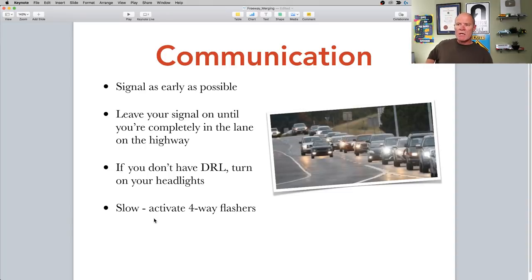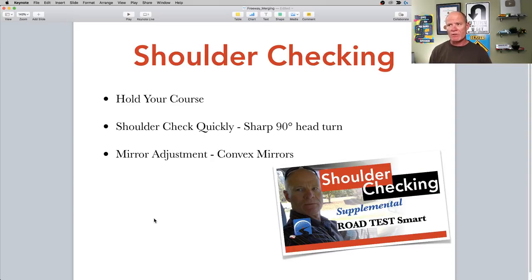For communication: signal as early as possible and leave your signal on until you're completely in the lane you're merging into. If you don't have daytime running lights, turn your headlights on — that activates the taillights and makes you more visible to other traffic. If you're driving a bigger vehicle — a pickup truck with a loaded trailer, an RV, or a boat — turn your four-way flashers on when you come out and you're trying to gain speed. This is what most truck drivers will do when they're loaded. Even in a tractor-trailer unit, you can still get up to about 80 kilometers an hour, about 50 miles an hour.